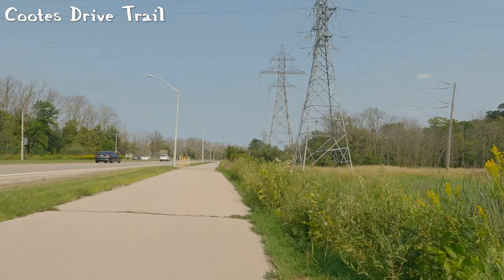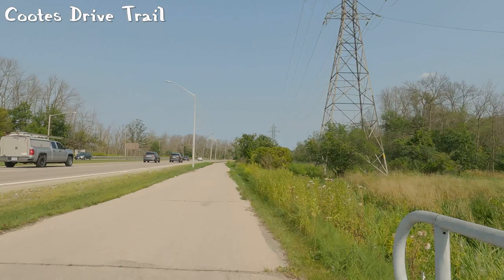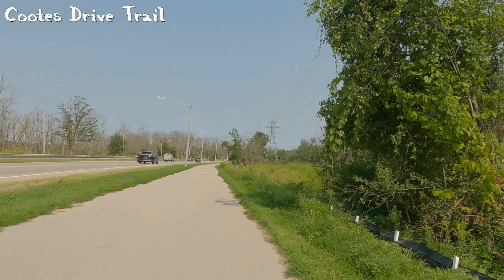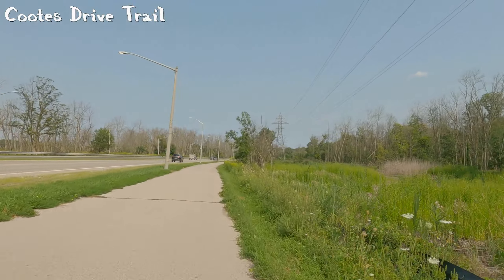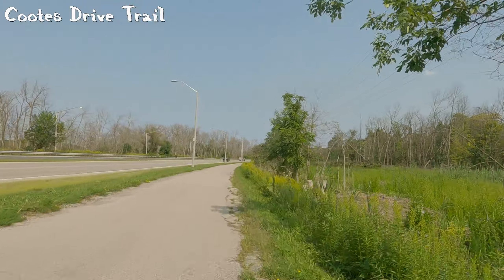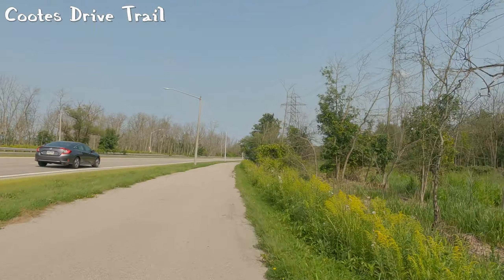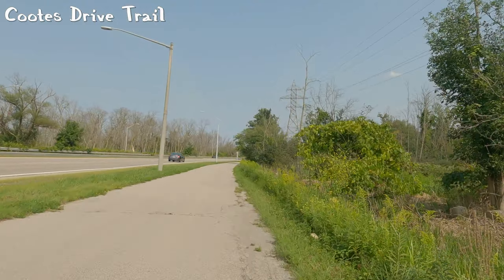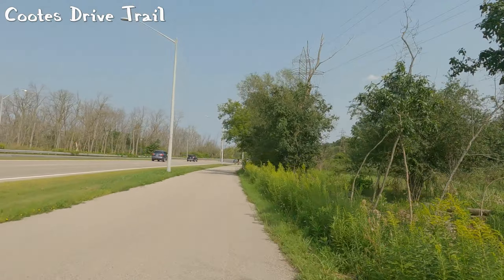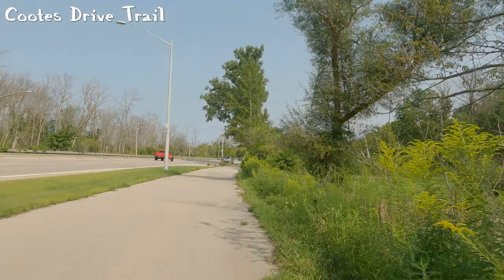You'll notice the power towers off to the side and there is, obviously, this hydro corridor. Another thing I'll be talking about in a future video is the need to have more trails along our hydro corridors. The Dundas Mountain hydro corridor could bring you all the way from the escarpment edge to the Coutts Drive trail, and that would be very nice to have.